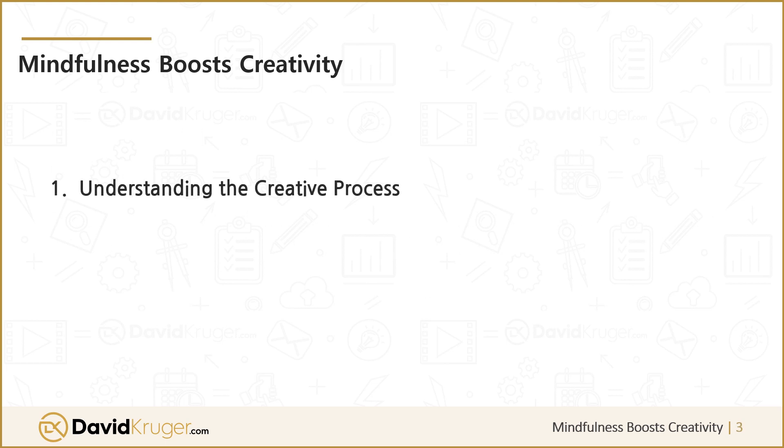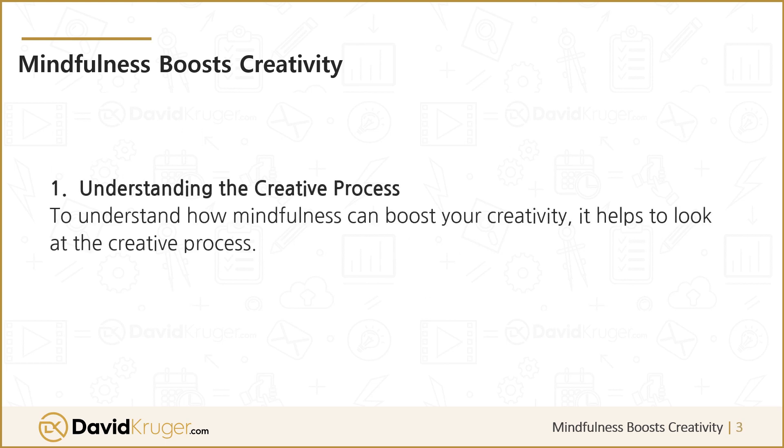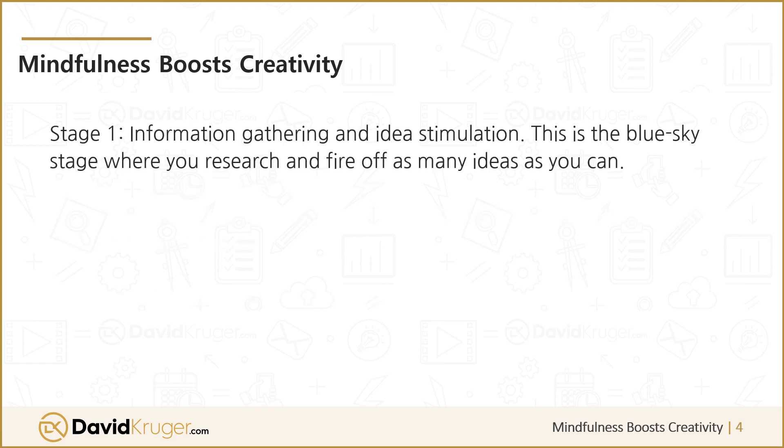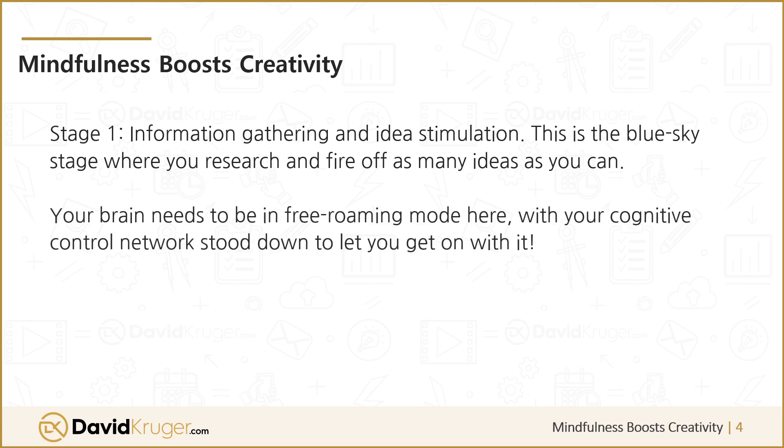Understanding the Creative Process. To understand how mindfulness can boost your creativity, it helps to look at the creative process. It can be a delicate synchronization of four steps. The first is Information Gathering and Idea Stimulation — this is the blue sky stage where you research and fire off as many ideas as you can. Your brain needs to be in free-roaming mode here, with your cognitive control network stood down to let you get on with it.